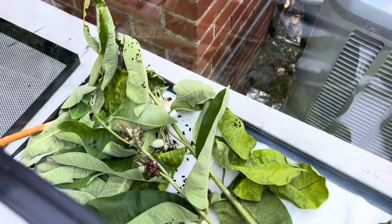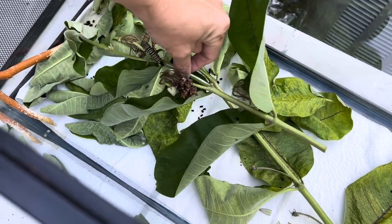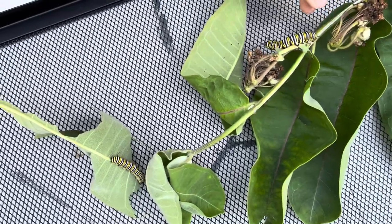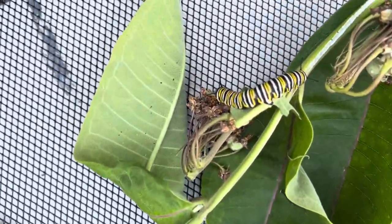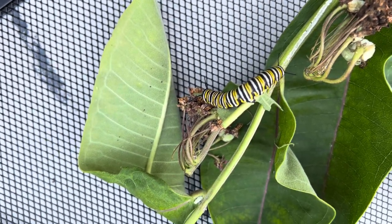I'm going to take the leaves out that have the caterpillars on them — this is a whole stalk I just put in here. I'm going to put on the mesh top just to keep them in the same spot. But this one right here is humongous, so I think he is going to form his chrysalis any day now.